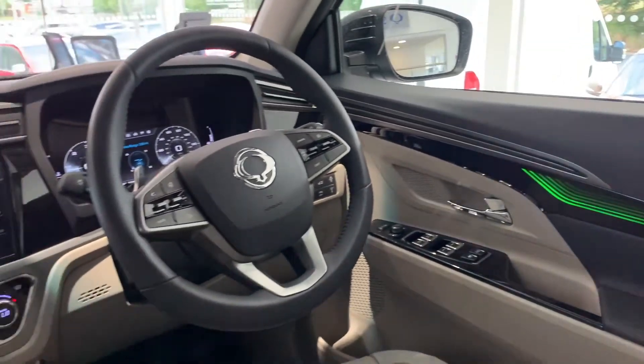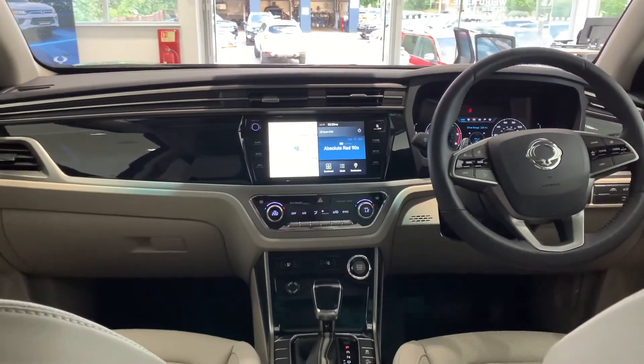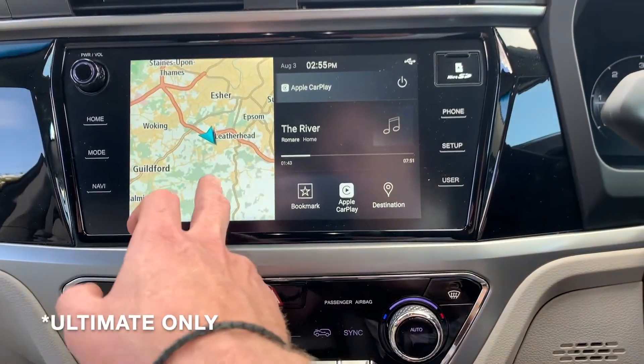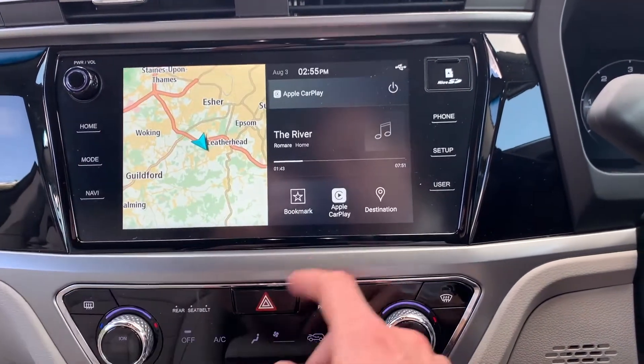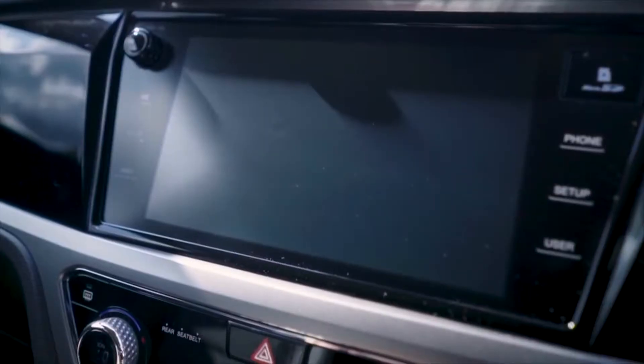Ultimate models feature our unique Blaze cockpit, a first for Ssangyong. In this new driving interface you'll find two screens. The first is in the middle here — this nine-inch central colour touchscreen features in-built TomTom sat-nav, Apple CarPlay or Android Auto, as well as a DAB radio.